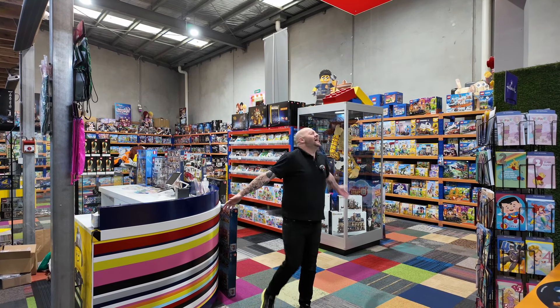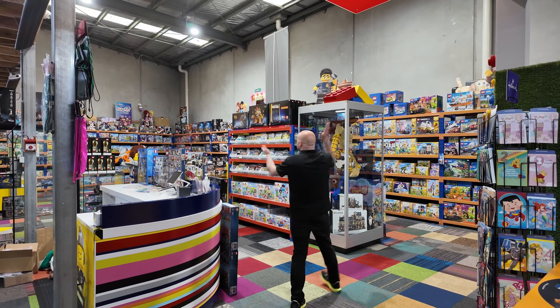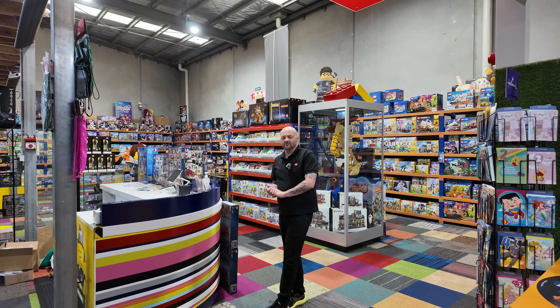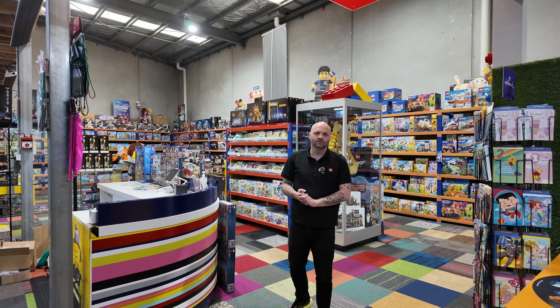Hey guys, it's Rick and Caroline. I'm Rick James Bricks. What time is it, Caroline? It's time for Friday afternoon store tours. Are you ready to show everyone the amazing stuff we currently have in store? I am.